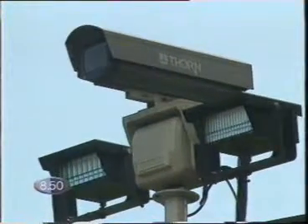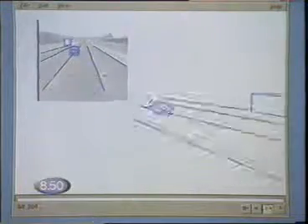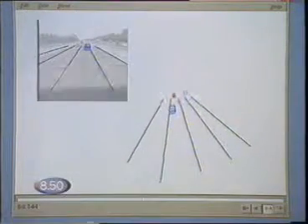Closed-circuit television — controversial. Tracking devices, even more so. Put them together, and what have you got? Well, the principle behind a new surveillance system, and a civil liberties nightmare. A joint research project between Leeds and Reading Universities, the system is being developed as a device to keep an eye on car parks.